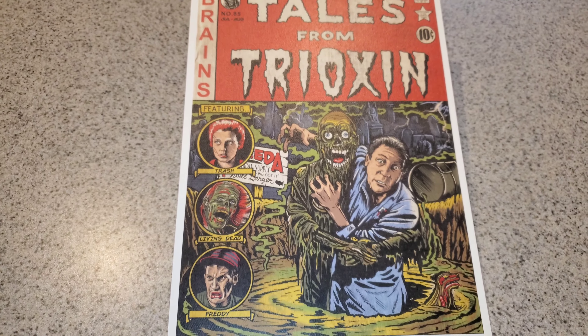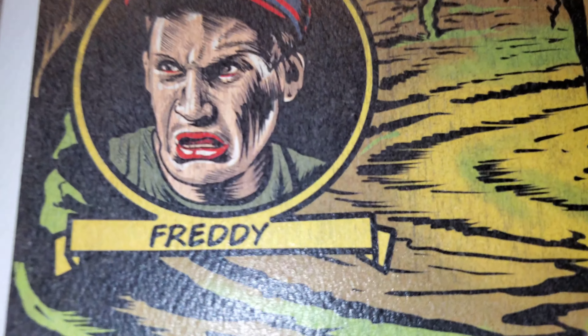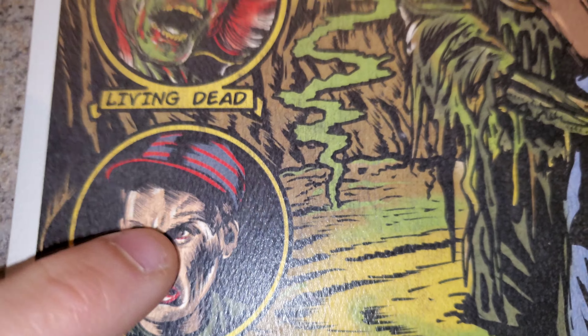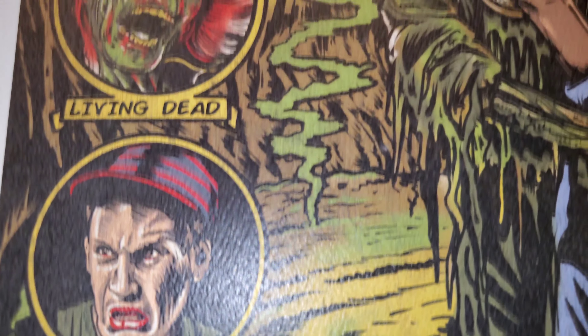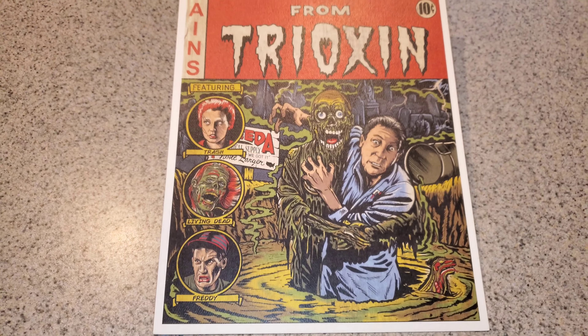This, unlike the Theater of Creeps, is a textured paper. It's still a cardboard stock type paper, kind of thick, but this one has a texture to it, whereas the Theater of Creeps prints are more smooth.